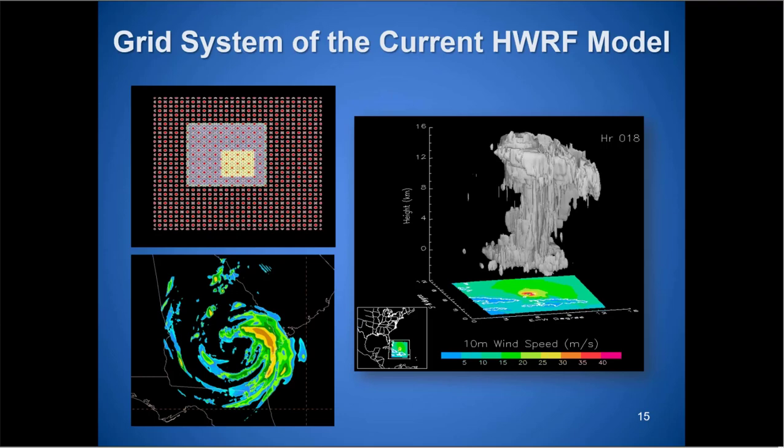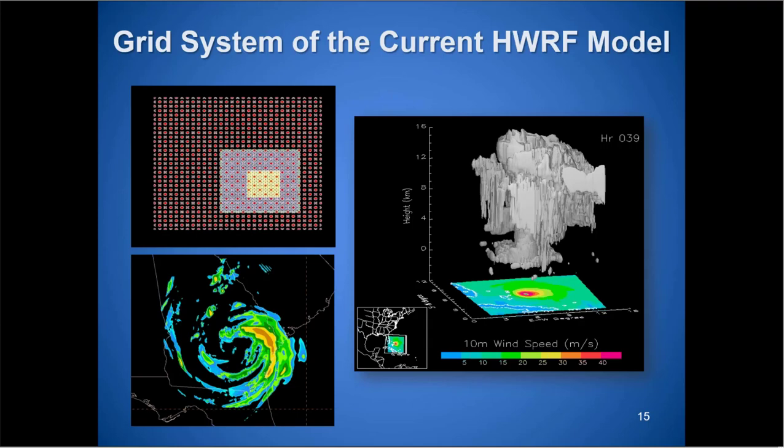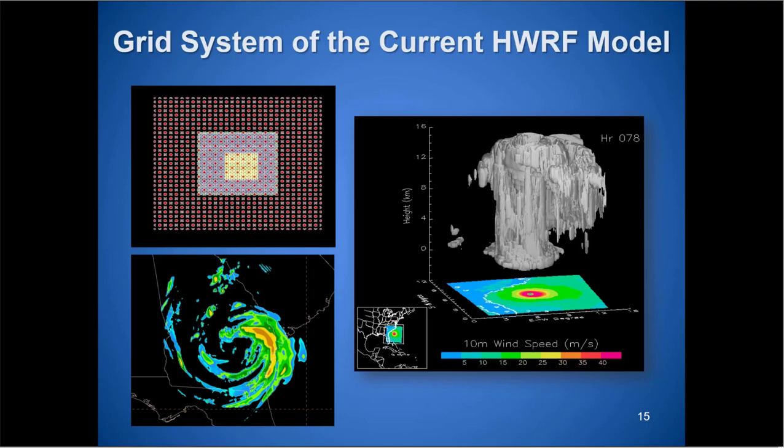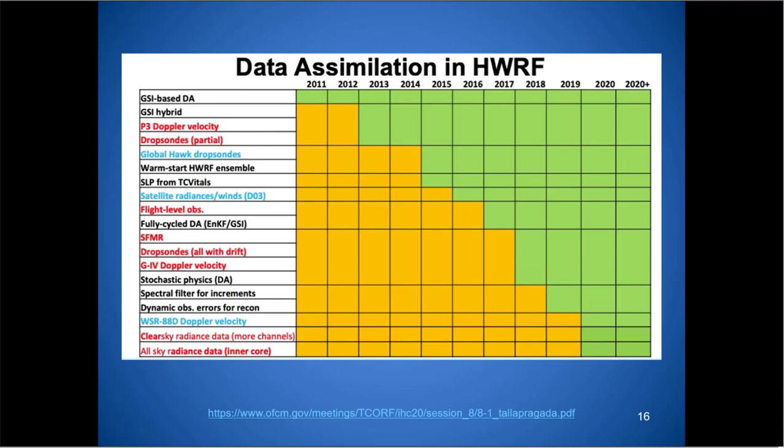Here's what you'd see with the HWRF: nested grids moving along with the storm, and the convective scheme working to create a simulated radar image of the system. As for data assimilation — going back to 2011, there wasn't much available, just the GSI-based data. Now, going from 2019 to 2020, we have Global Hawk information, P3 Doppler velocity, satellite radiances, and wind and light-level ops.